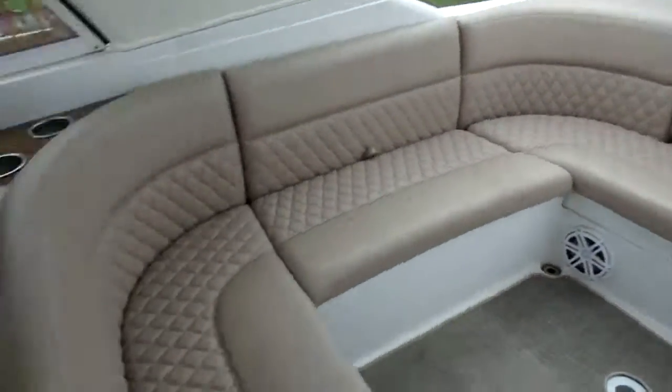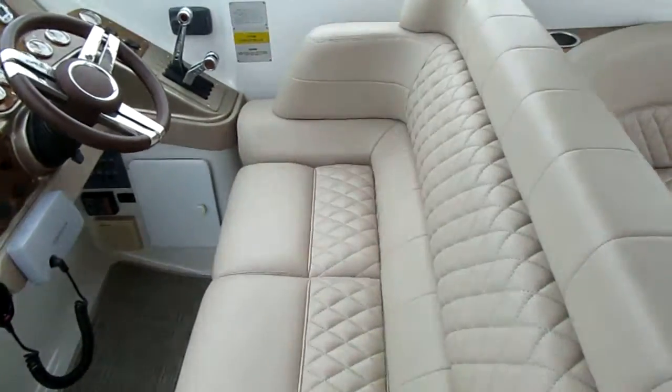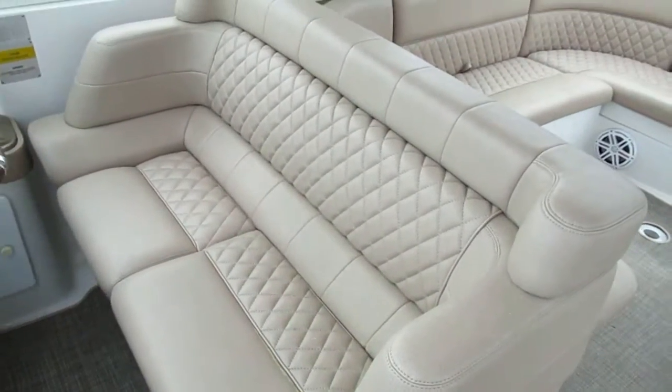Love this upholstery. This is a nice feature — a captain's bench, so you don't have to drive her alone.